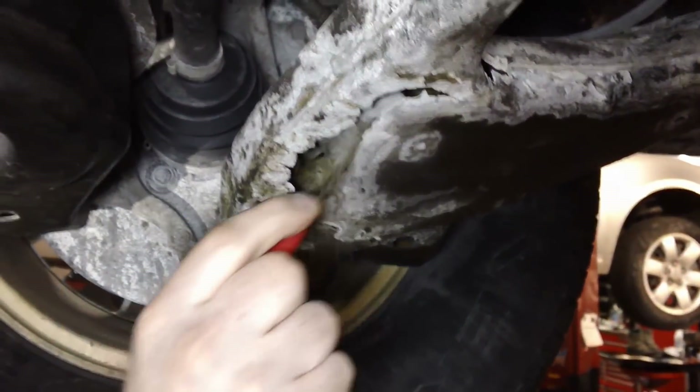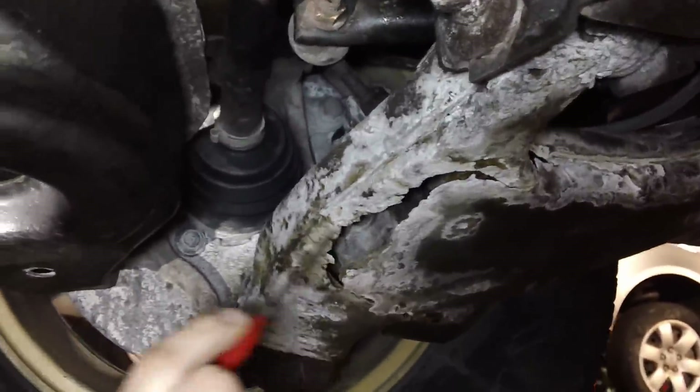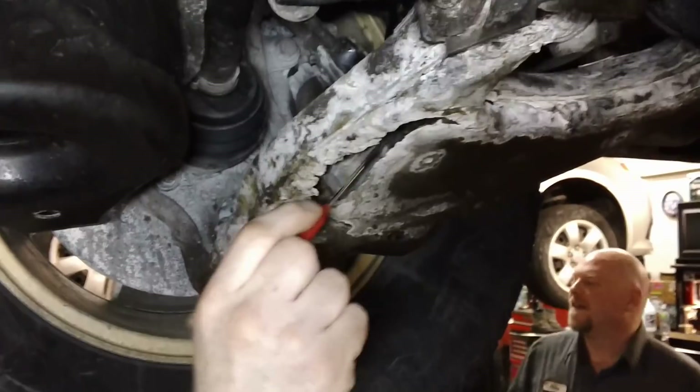Good thing this came into the shop, because the lower control arm on this Nissan Pathfinder probably had 60 seconds left on it.